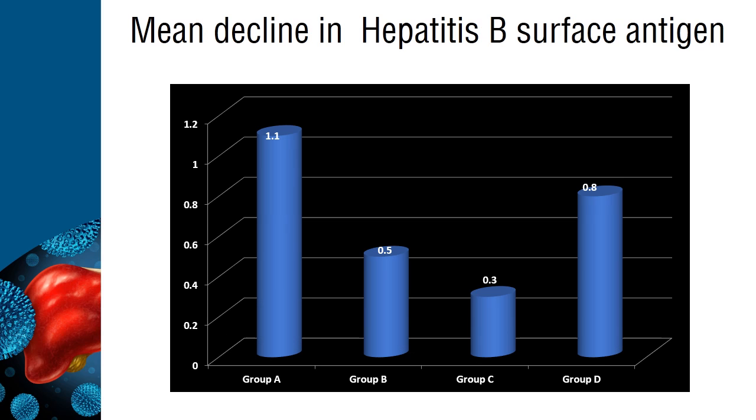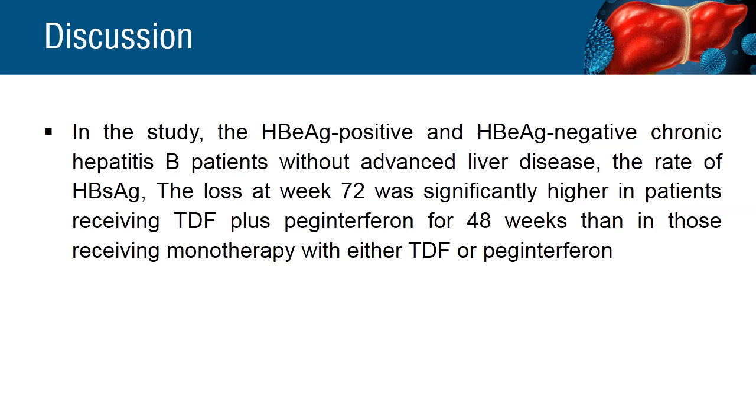Mean hepatitis B surface antigen decline from baseline to week 48 was significantly greater in Group A than in Groups B, C, and D. Patients receiving combination therapy with a shorter course of peginterferon for 16 weeks had a smaller decline in hepatitis B surface antigen levels and a lower rate of HBsAg loss than patients receiving 48 weeks of peginterferon plus tenofovir disoproxyl.